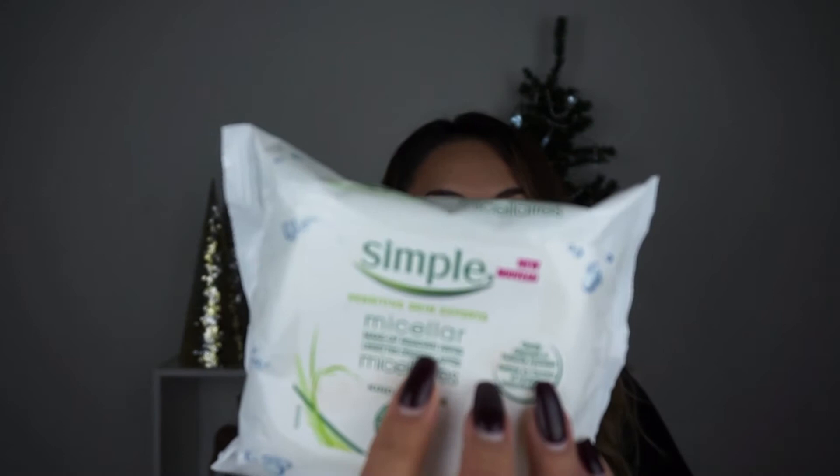These Simple wipes have given me no problems — they're super gentle, take off all my makeup, and I have no problem using them around my eyes. I got a pack of three for about 15 to 16 dollars at Costco, and they were on sale. I'm so excited I picked these up because now I can take off my makeup without worrying about rashes or irritation. They're the Simple Micellar wipes. I believe they have them at Target and probably everywhere, but the Costco pack is a great bargain.